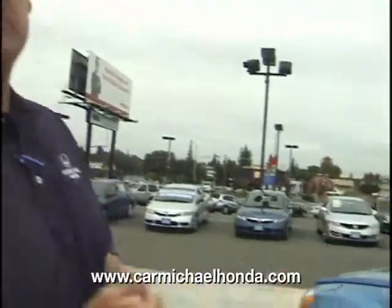Good morning folks here at Carmichael Honda. My name is Clay Action Jackson and we're looking at this beautiful 2008 Dodge Caliber. Take a look.